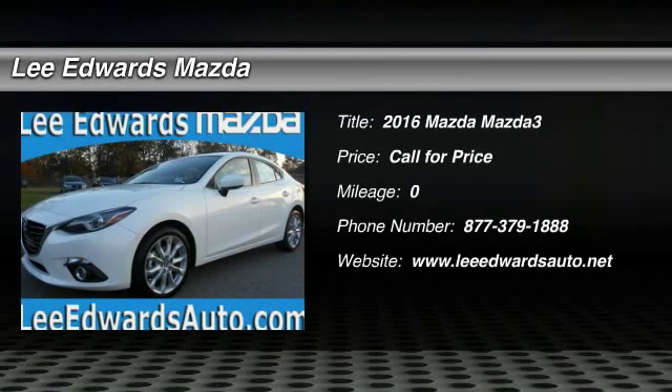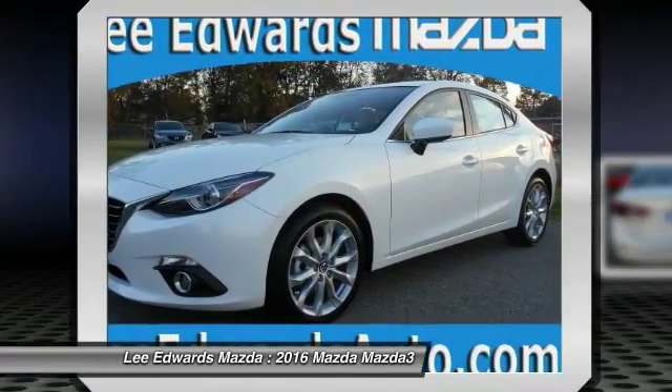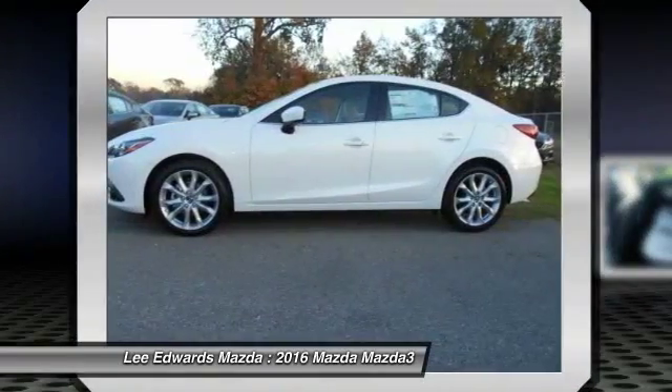The 2016 Mazda 3 — the 2016 Car and Driver's 10 Best Award winner. The Mazda 3 meets your vehicle wants and needs.